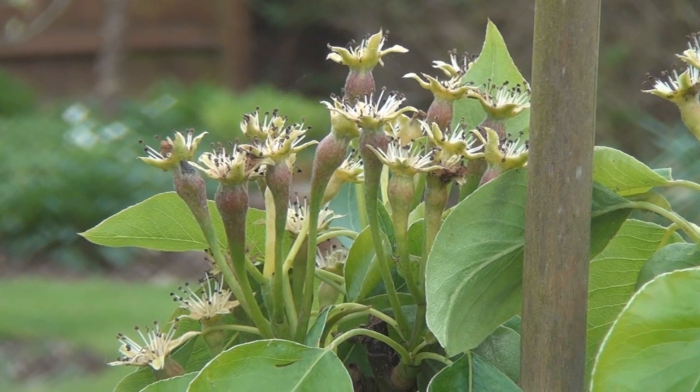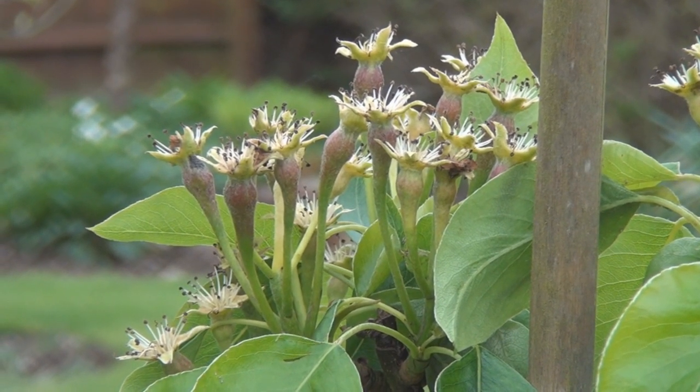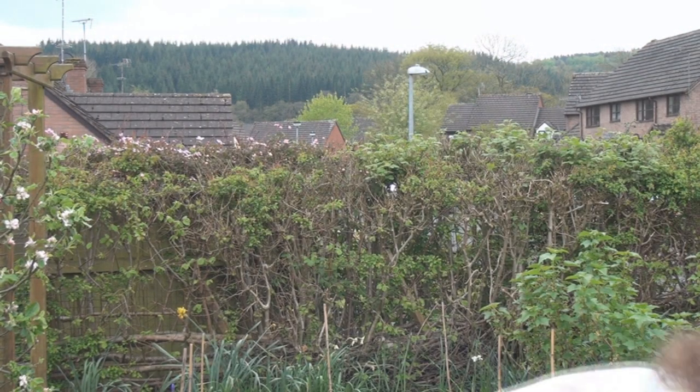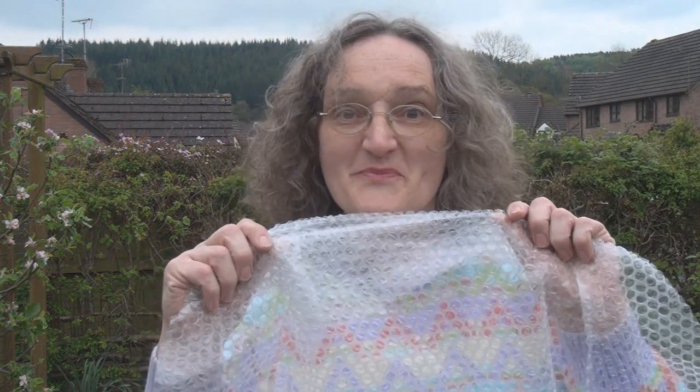Secondly is my pear tree. You can see the little pearlets are forming. Now they'll probably survive the frost, but they could be misshapen as they grow. So I've gone and got myself a load of bubble wrap.